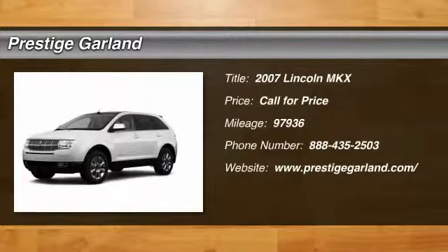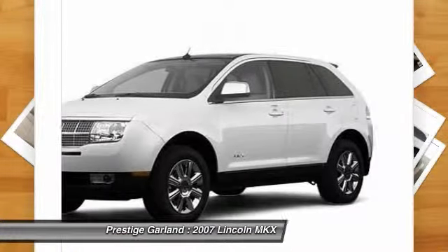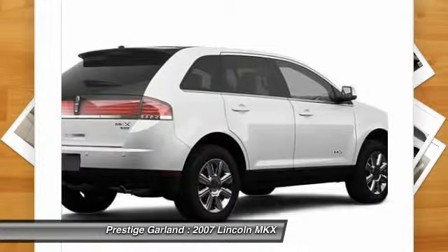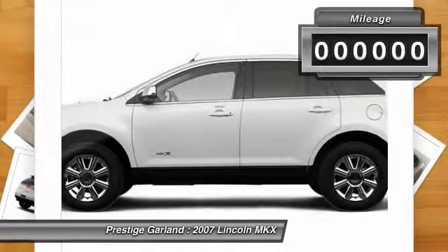The 2007 Lincoln MKX. The MKX offers performance that's ahead of the curve, boasting excellent launch and acceleration with a 3.5 liter Duratec V6 engine that delivers 265 horsepower. The MKX is truly empowered for action.